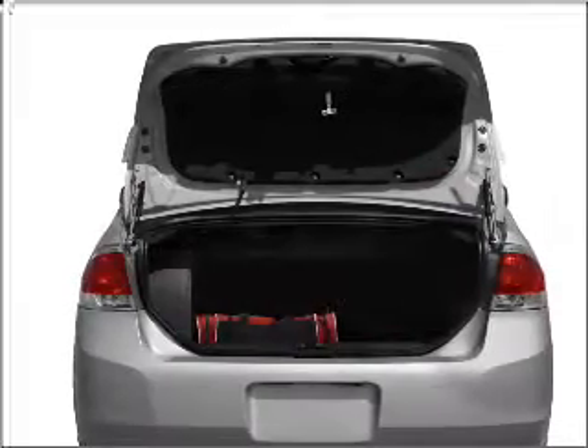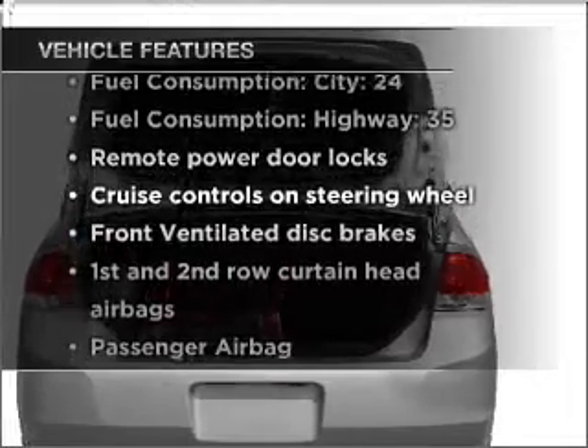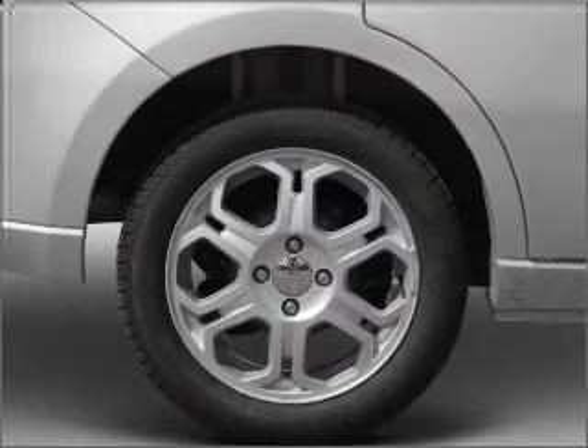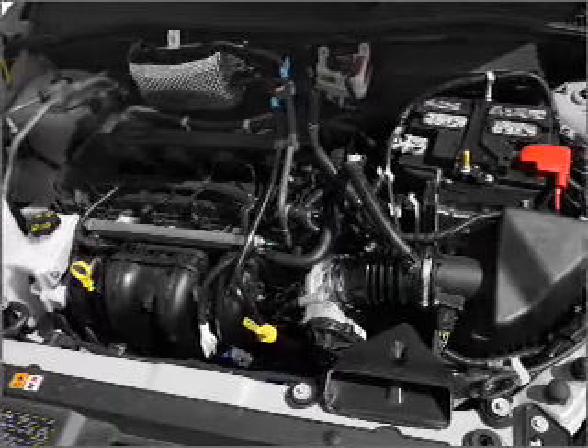Premium wheels lend a distinctive appearance. Plus, enjoy these notable features included in this vehicle: air conditioning, power door locks, power windows, power steering, cruise control, power mirrors, an alarm system, an AM-FM stereo with a CD player, and an adjustable tilt steering wheel.